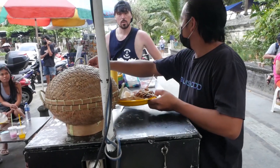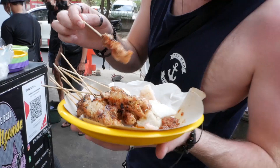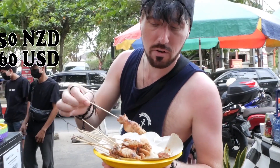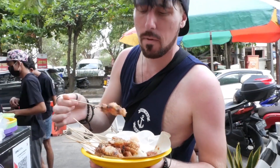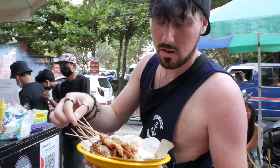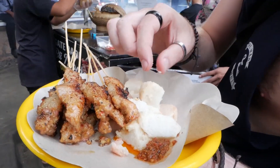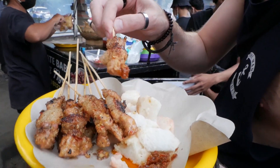So you need chili sauce? Little bit of chili. Look at that. So you get it on a nice little plate. This is pork in case anyone was wondering. So we got 10 pork skewers for $2.50. And I believe this is some sort of rice cake.